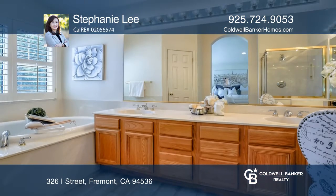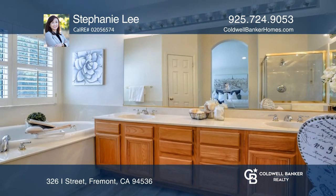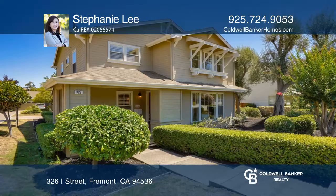Enjoy the master with a walk-in closet and bath with soaking tub. Hear all the details when you tour with Stephanie Lee.